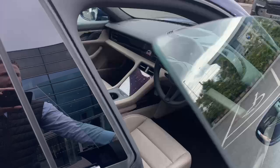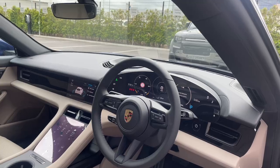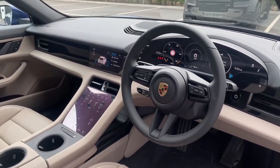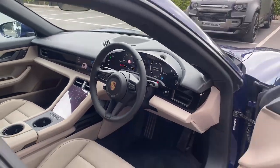Looking on the inside, it's got eight-way seats, full park assist and surround view, climate control with heated seats, lane keep assist, cruise control, and many other optional extras.